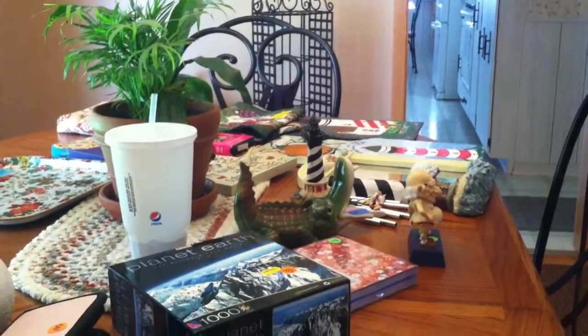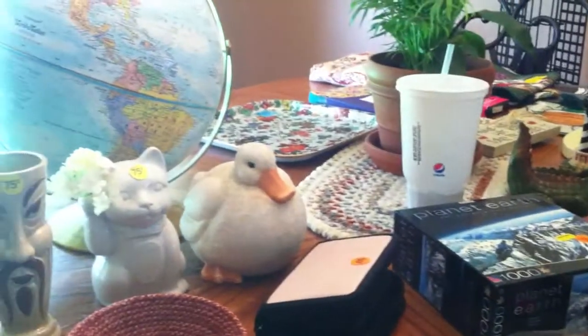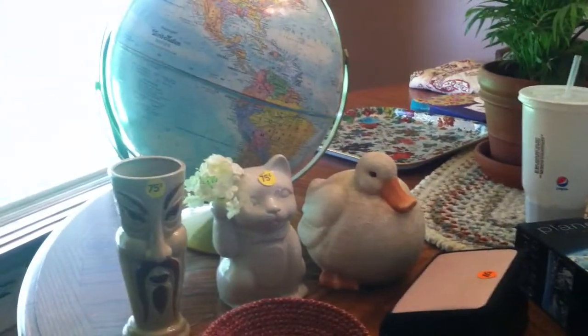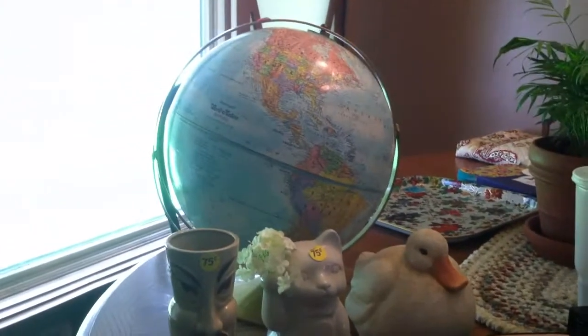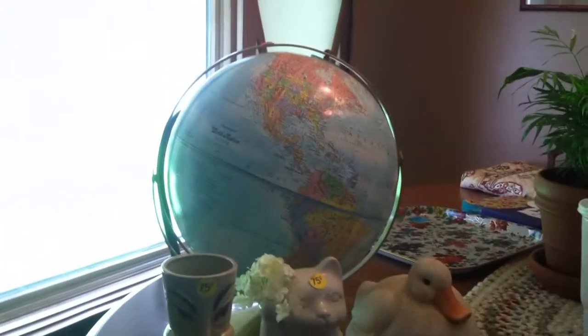Hey YouTube, this is Jen, your Pudgy Picker. Got another haul for ya. I hit 14 garage sales today and spent $27.50. So let me show you what I got.